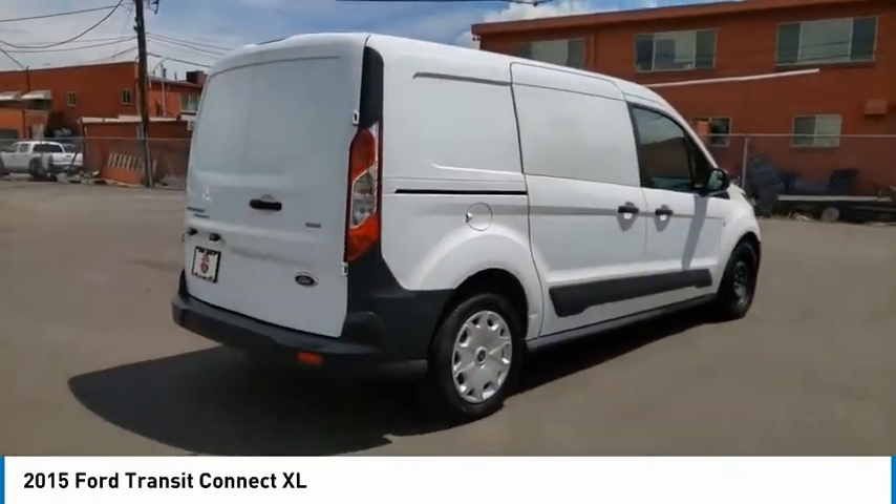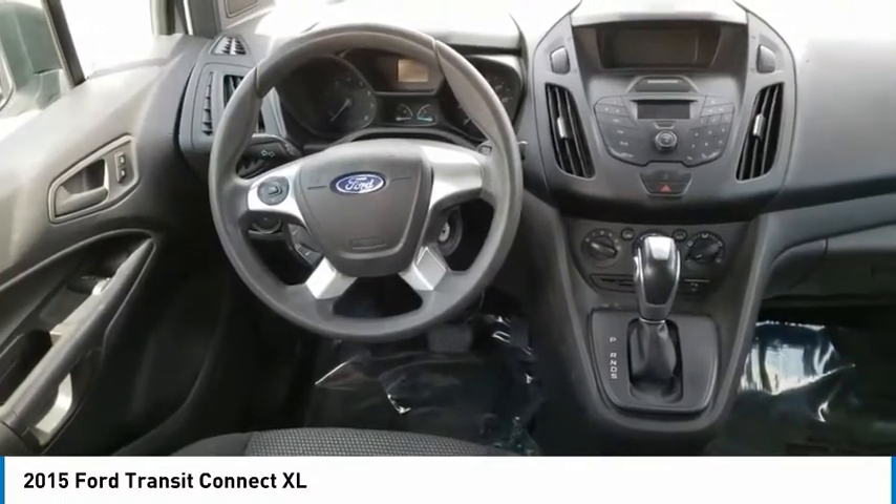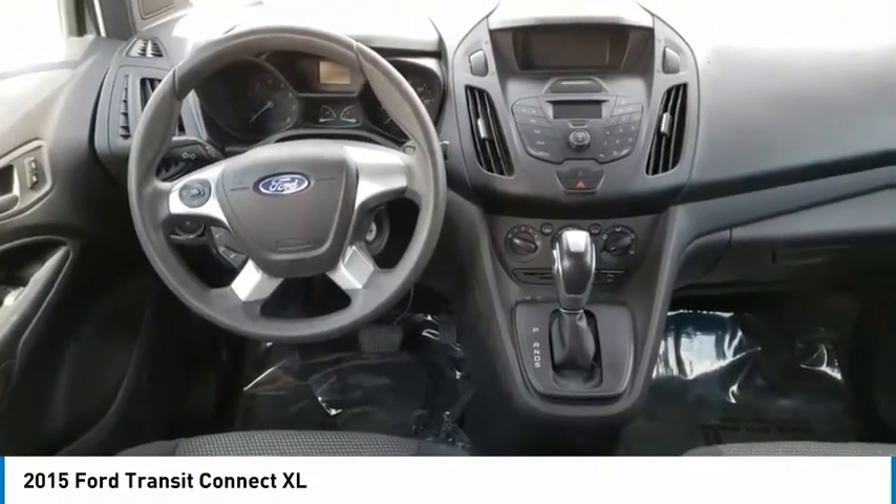Here are some of this vehicle's great options: electronic stability control, brake assist, traction control, remote keyless entry, and engine immobilizer.